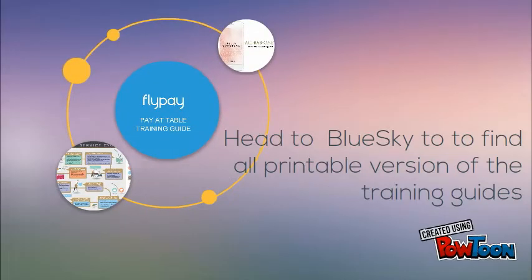So that's everything you need to know about the All Bar One app. Head over to Blue Sky to find all printable versions of the training guides.